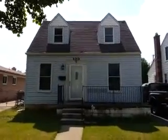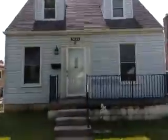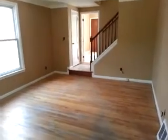We're at 3121 Charles in Trenton. This is a three-bedroom, two-bathroom house with hardwood floors on the first floor. This is the living room and adjoining dining room.